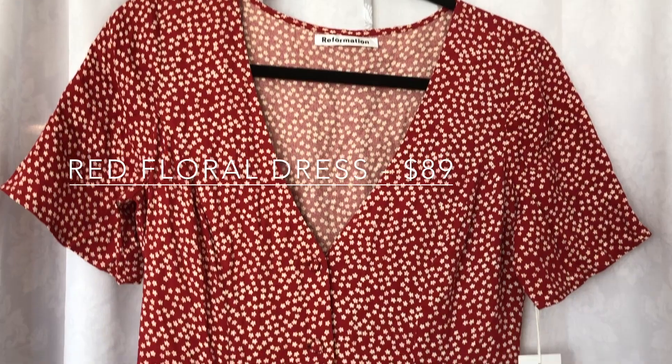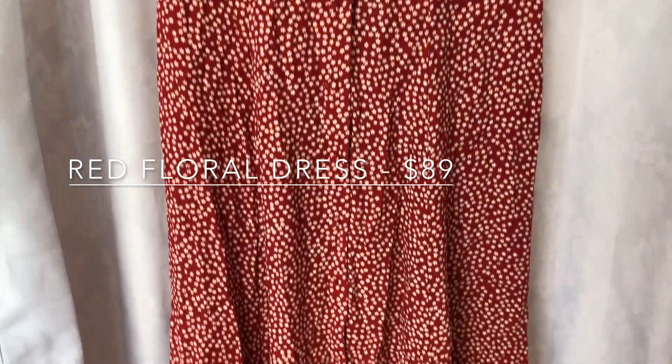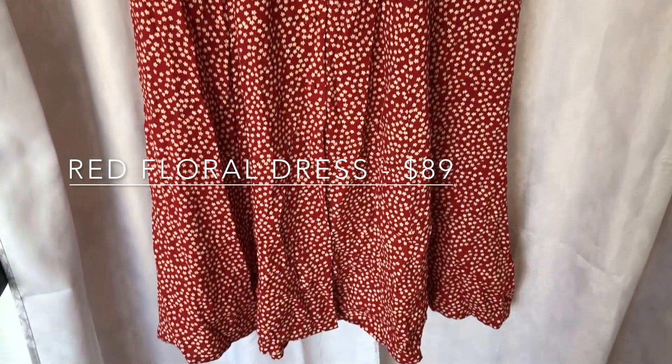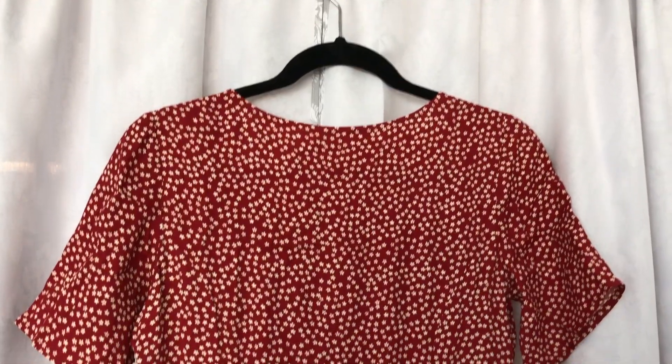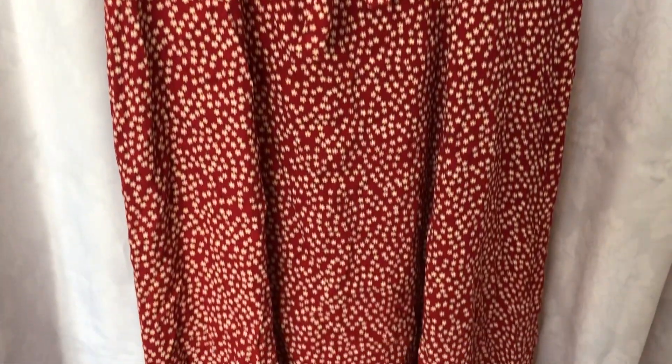The next item is also my sister's. It's this beautiful red floral dress that has some back detailing where you can tie in the back to cinch it more at the waist. It was also $89.